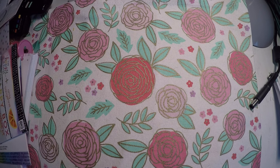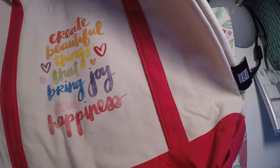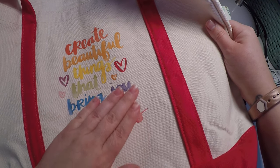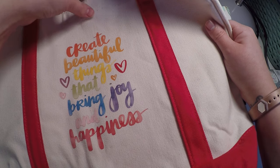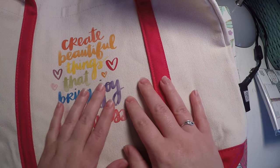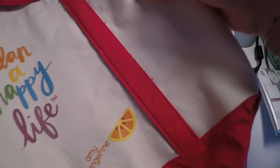First up is this bag here. It says, 'create beautiful things that bring joy and happiness,' and it's kind of popped out. It's actually not what I was expecting — the vinyl is more raised than what I use with my Cricut. But it is a nice, sturdy bag. I really like the quality of it and I'm definitely going to get some use out of it more than I thought. On the other side, it says 'plan a happy life,' and it's got Amy Tangerine and the Happy Planner branding.